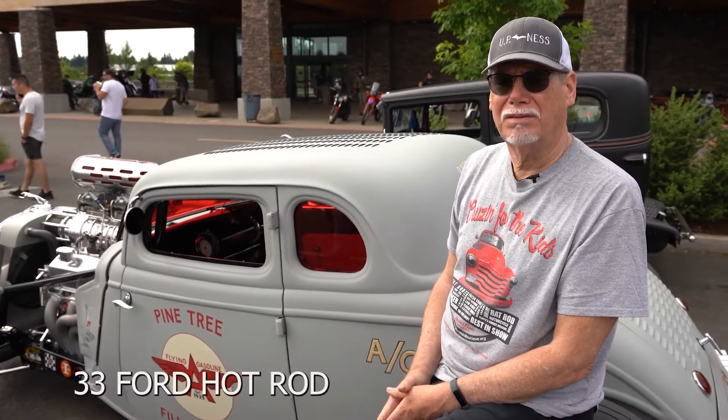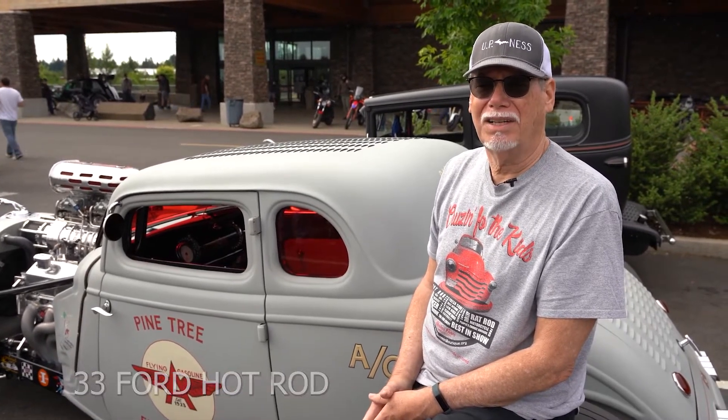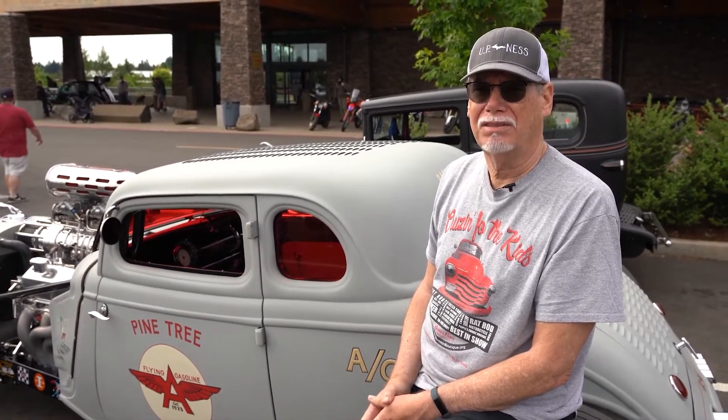This is a '33 Ford. It's steel-bodied. You'd call it a hot rod, and it's chopped, channeled, and no fenders, of course. Yeah, that's what it is.